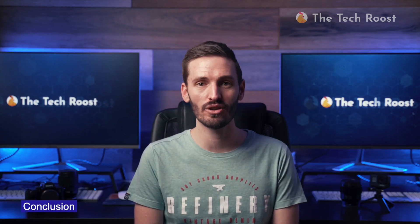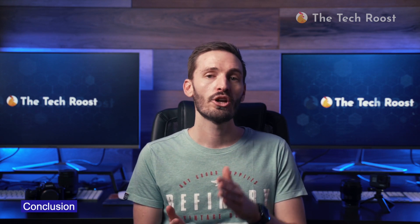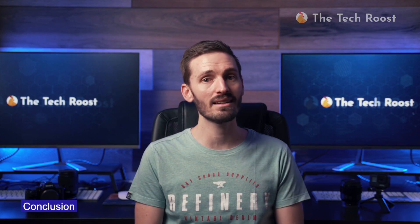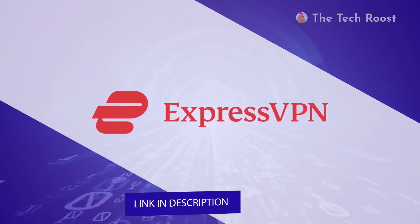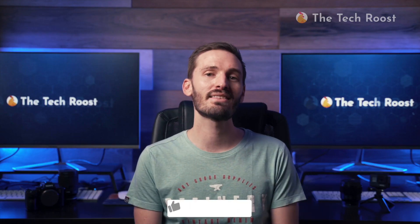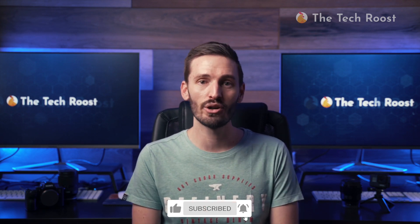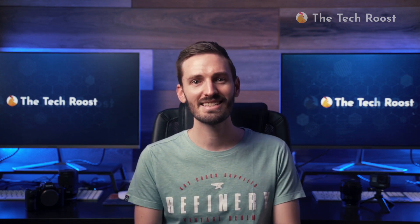Now I'm ready to conclude my Surfshark VPN review. What have we learned? This is a reliable, user-friendly, safe, and cheap VPN with strong security features and a somewhat decent worldwide coverage. For a more global and reliable network, we recommend ExpressVPN, our number one provider, which is present in more than 90 countries around the world. Remember to like this video and subscribe to our channel. See you next time.